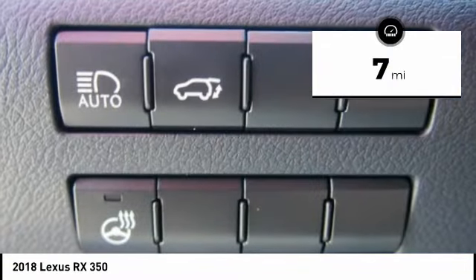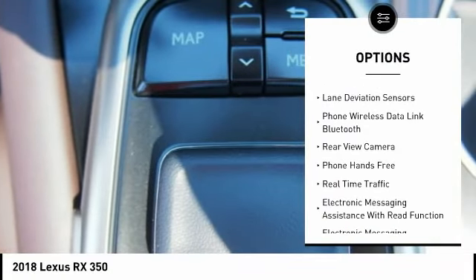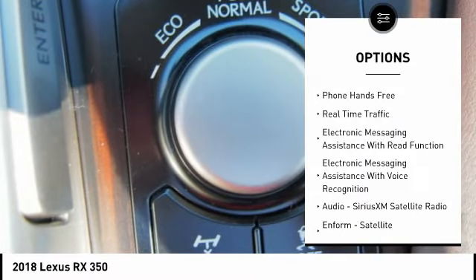Here are some of this vehicle's great options: stability control, traction control, autonomous braking, child safety locks, power brakes.